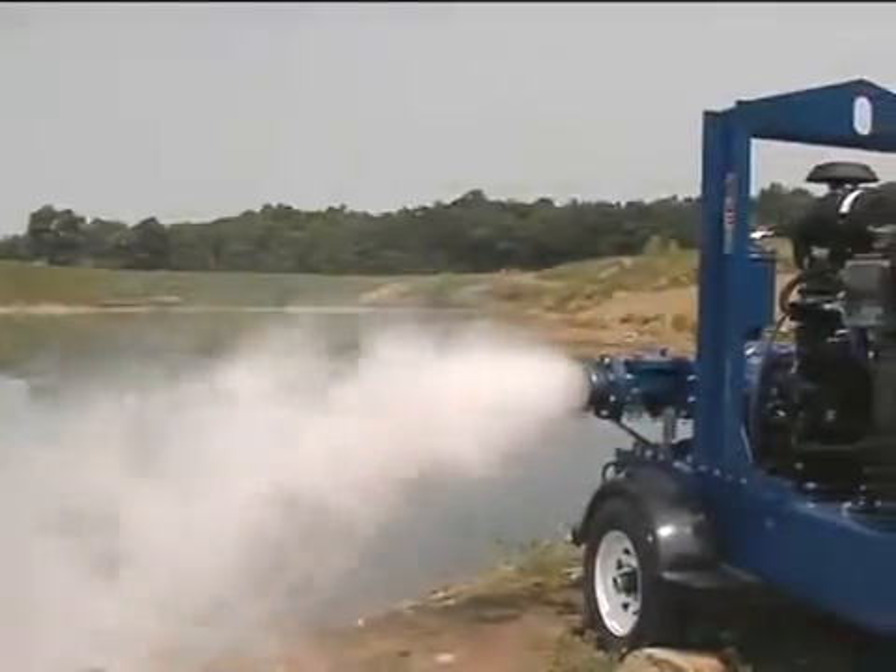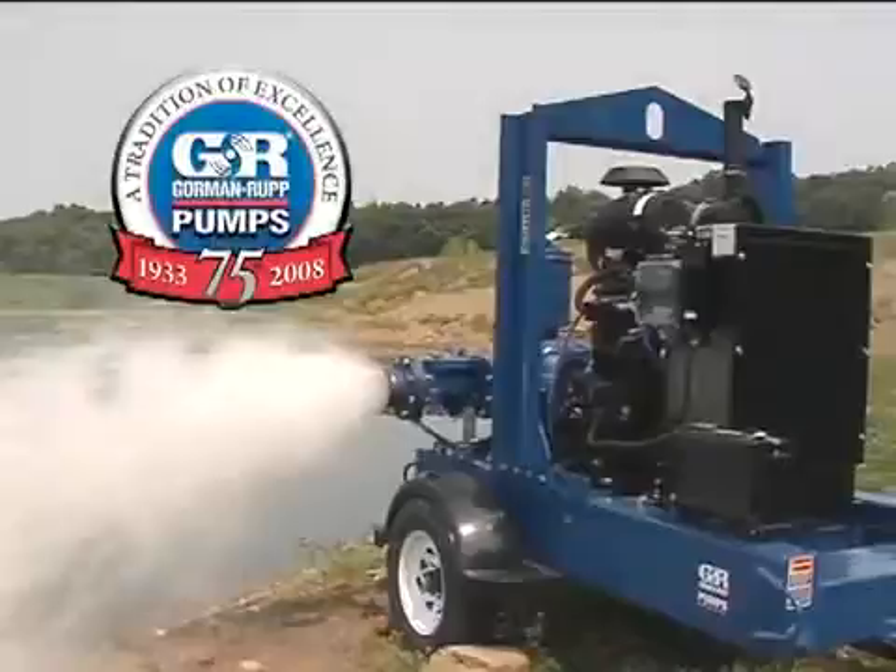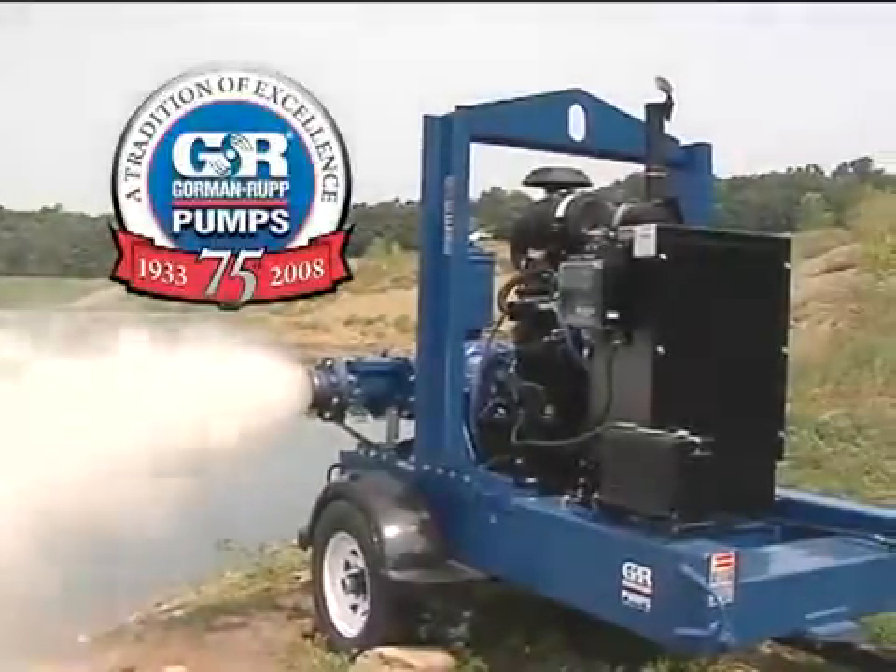For positive, reliable priming time after time, Gorman-Rupp Prime Air pumps are the ones you can count on.